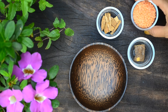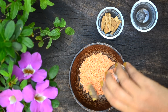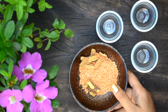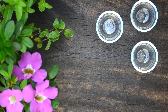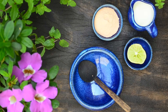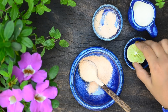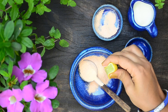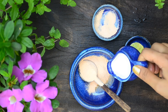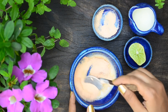For the bridal ubtan, take one part of masoor dal in a cup. Add in a quarter part of mulethi, also called licorice. Finally, add in one-eighth part of kasturi turmeric. Now grind this mixture to a smooth powder. I have used whole ingredients but you can use the powders too. To use, take the required amount of powder in a bowl, add in just a few drops of lemon juice, and finally add in enough milk to it.